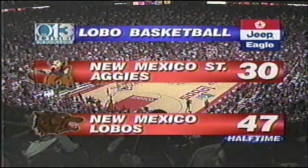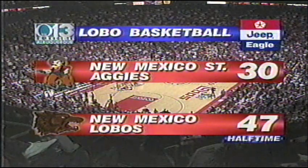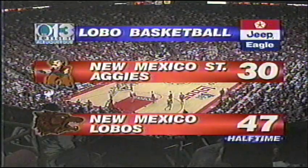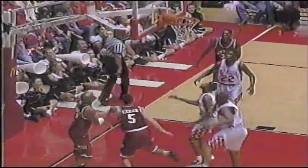Welcome back to the pit, everyone. Mike Powers along with Nelson France. The Lobos have never trailed in this ballgame — it's been all theirs. Our Lobos started out strong and then ended the half with Spider's long three to keep the momentum. Let's take a look at some of the best plays of the first half.